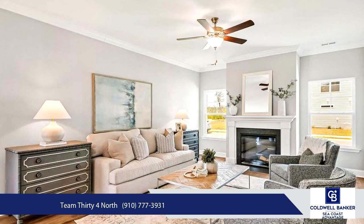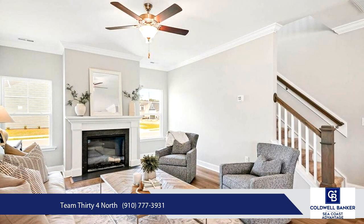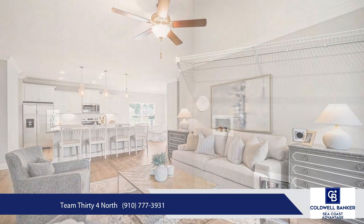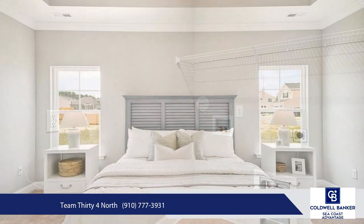Conveniently located just minutes from the Leland Shopping District, Wilmington, Southport, and Oak Island, with easy access to Highway 17, this home offers both luxury and convenience, making it the perfect place to call home. Visit us in the model home to see the same completed plan at 829 Red Sky Drive.